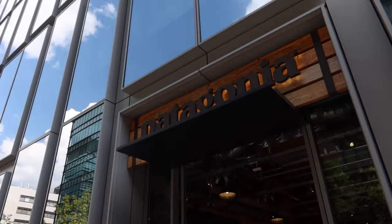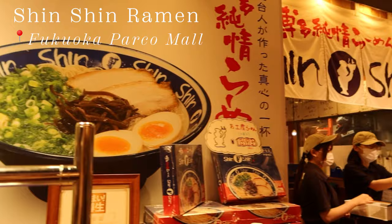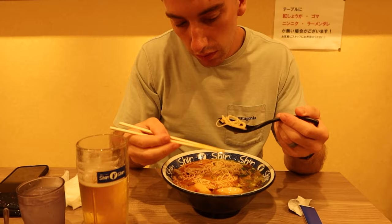We ended our day doing some shopping at some of the stores that we don't have in Okinawa, like Patagonia and some other department stores. And we finished our day off at Shinshin Ramen. And that's all for day two.